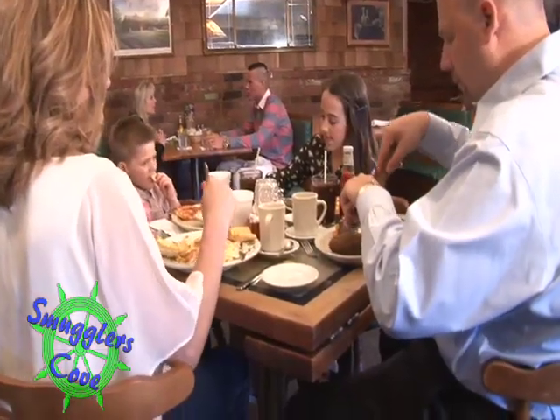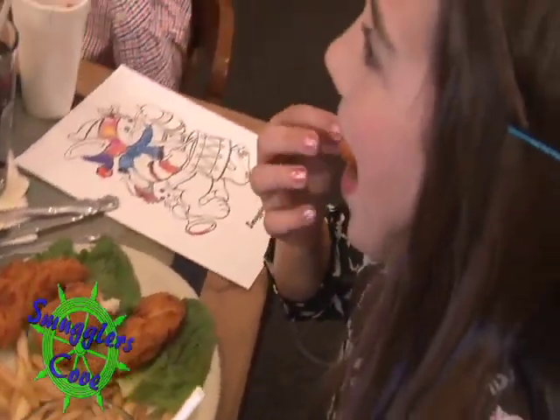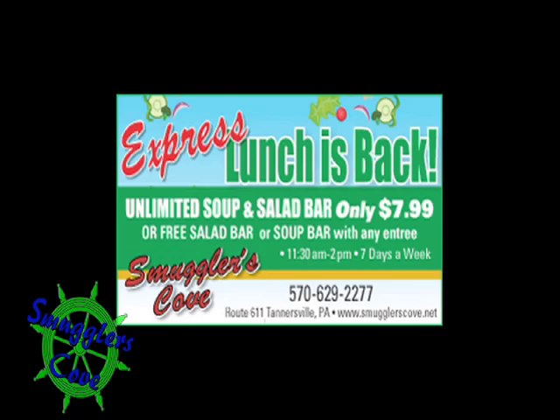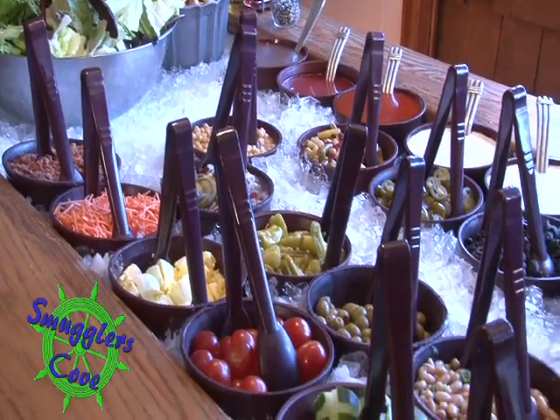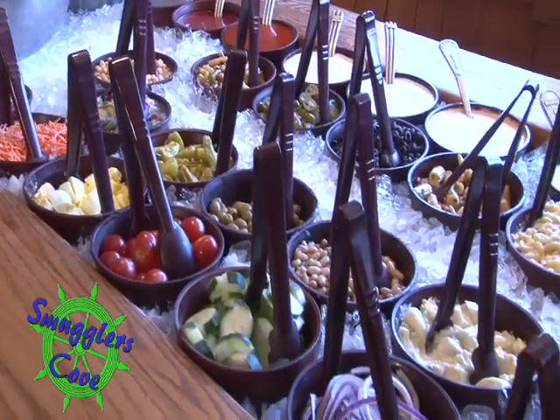We have kids coming in — what do we got for the little guys? For the little kids, we have a kid's burger, chicken nuggets with french fries, kids' pizza, peanut butter and jelly. And of course, express lunch here — what's on the menu? We have a soup and salad bar at a very reasonable price, which is quick. And then all our meals are prepared as quickly as possible so that people can get back to work.